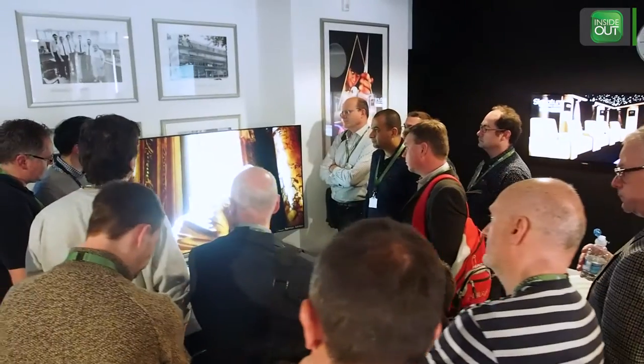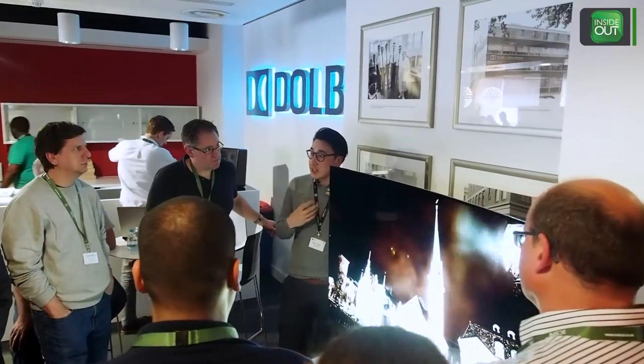My name's Rob Taylor, I'm from LG Electronics UK. Here today at the INSIDE CI Future of Home Cinema event, talking through OLED TV and some of the innovations coming from LG this year. Our main flagship TV on display today is our EG960B series. It's been received really well, and lots of dealers have been really interested in what we're delivering to the market in terms of OLED picture quality and improved resolution with 4K.